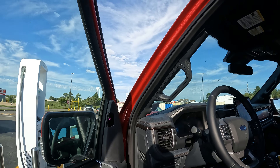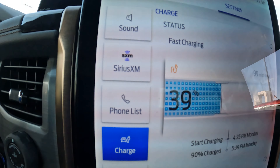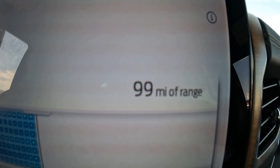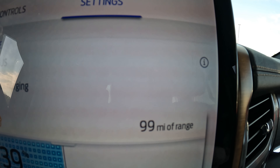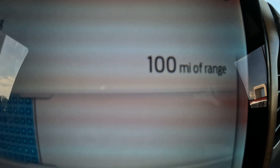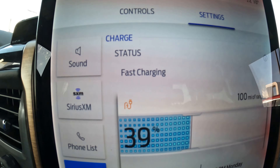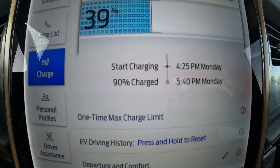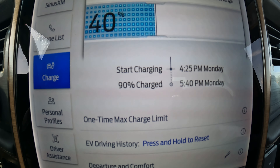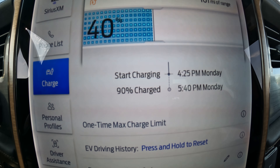Going back into the car, it is 39 percent with a range of 99 miles — that is in 20 minutes from 12 miles to 100 miles. In 20 minutes it went from 5 percent to 39 percent. Looks like the time went up a little bit; originally it said it would reach 90 percent at 5:35, but now it's going up to 5:40.